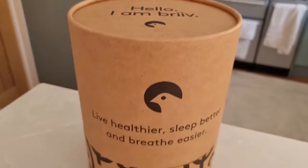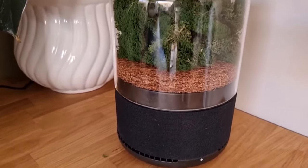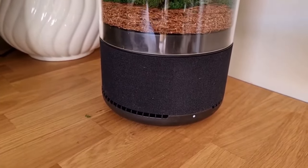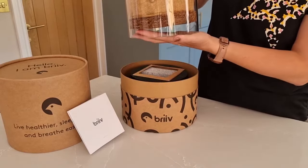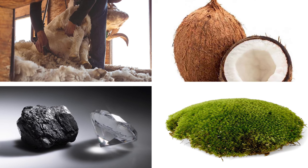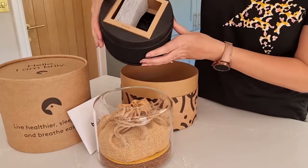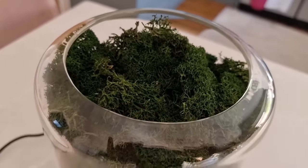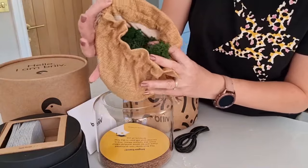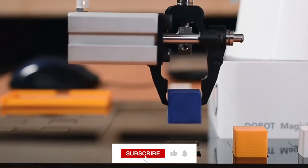The Brive Pro is a special air purifier made by a British company called Breath, experts in cleaning air. This ultra eco-friendly purifier uses NASA technology and natural materials like moss, carbon, coconut, and sheep's wool to clean the air. Surprisingly, these materials are great at improving the air we breathe. It's perfect for small or medium-sized rooms, making the air cleaner and more pleasant.